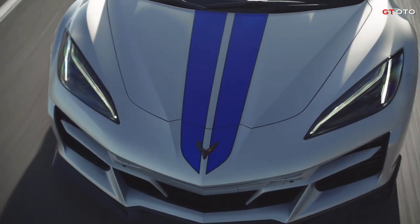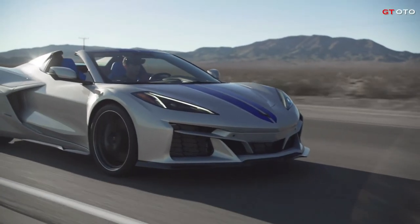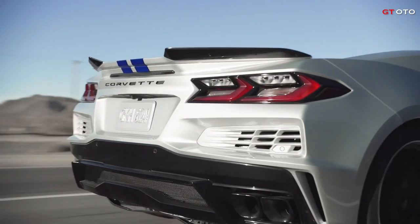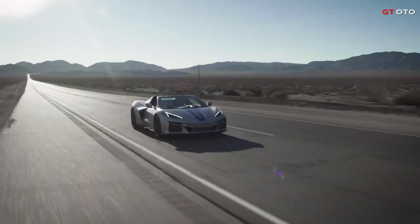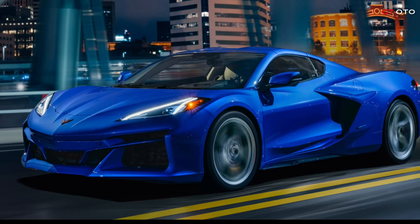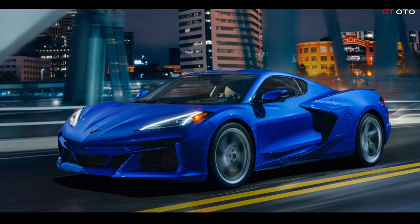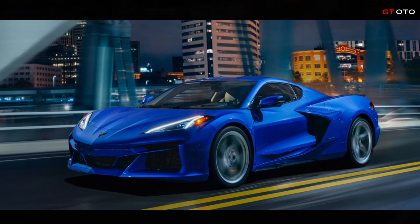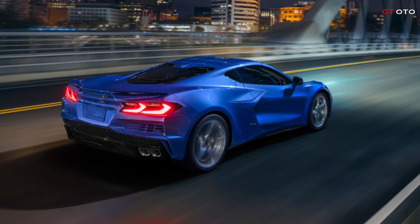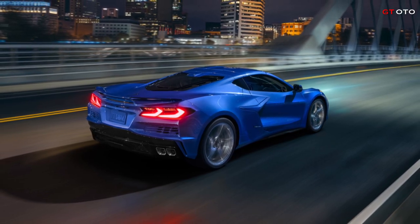Standard Brembo carbon ceramic brake system for optimal braking performance. Standard Magnetic Ride Control 4.0 with three distinct suspension settings. Staggered 20 and 21-inch wheels with Michelin Pilot Sport all-season tires; Michelin Pilot Sport 4S summer tires are available with an optional performance package. Low, wide stance with crafted body styling that is 3.6 inches wider overall than the Stingray. The electric front motor works in harmony with the LT2 engine to create an invigorating visceral sound experience.